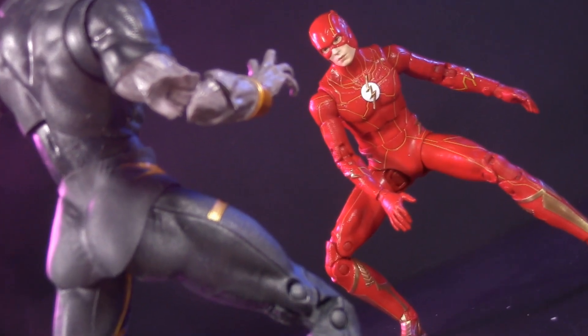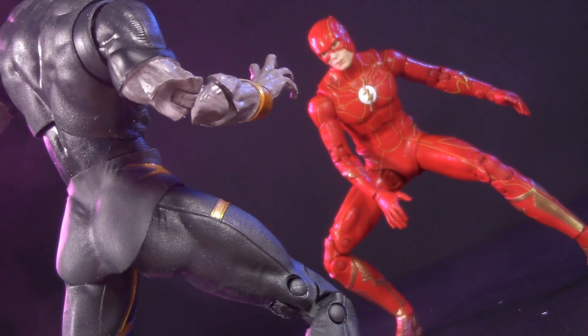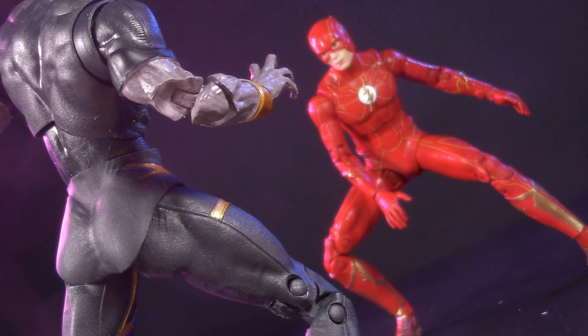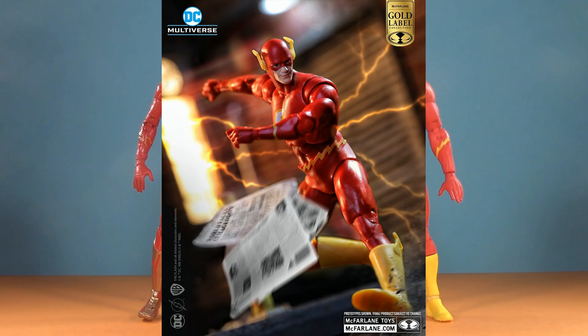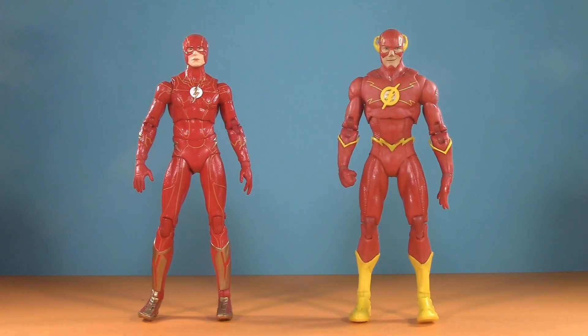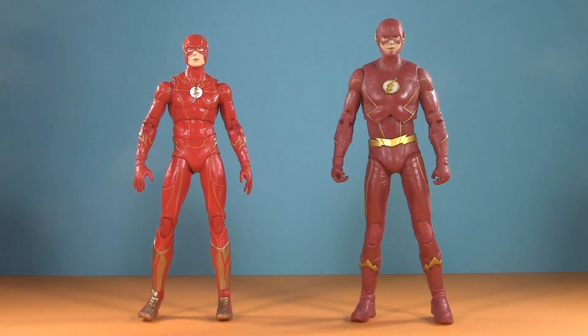And although this joke does pretty much write itself, playability is about how well your figure plays with others. Starting off with a small selection of similarly scaled Flashes: here we have the Snyder Cut — if only that figure had been given the same level of painted detail as this one. For my favorite Flash, at least until the upcoming Flashpoint version comes out, here we have DC Essentials. Migrating back over to McFarlane, here we have Rebirth and Grant Gustin from the CW series.